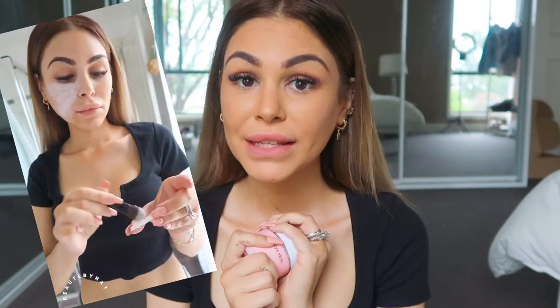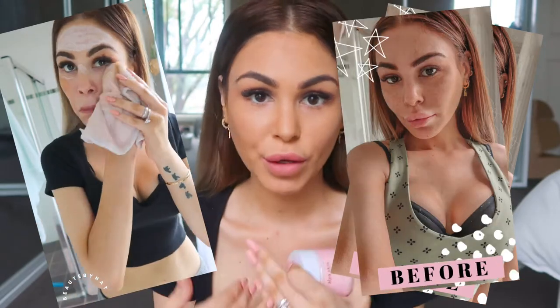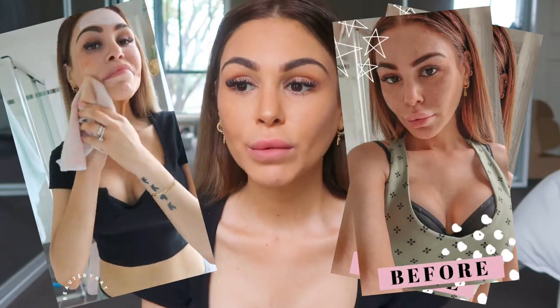I did do an Instagram video — I'm gonna pop it on the screen of me applying the mask. If you guys aren't following me on Instagram, I'll leave the link down below. I'll leave every single link including the Alia Skin Mask website in the description bar below. I tried it on in the morning before I did my makeup — just washed my face as per usual, hair back, and then popped the mask on.